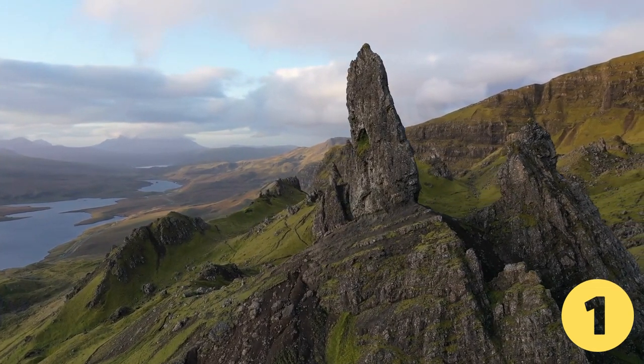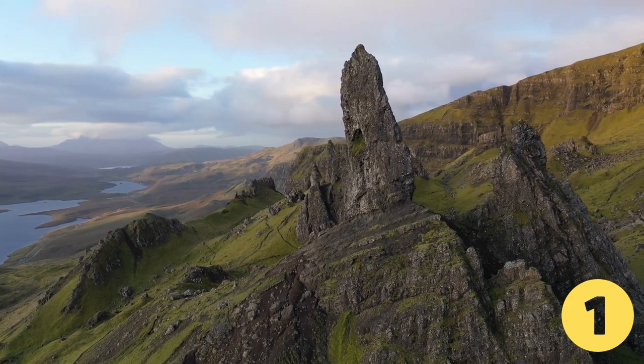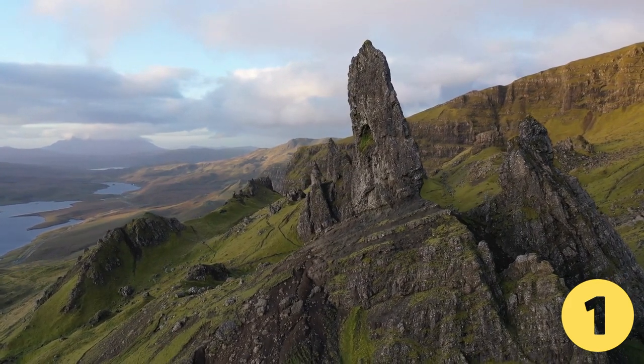The walk from the car park covers 3.8 kilometers, with the average time to complete the walk being 1 hour 15 minutes, with no stops.